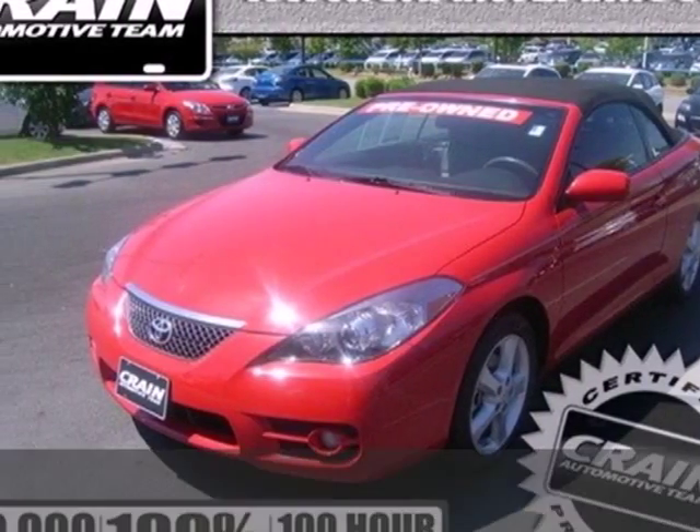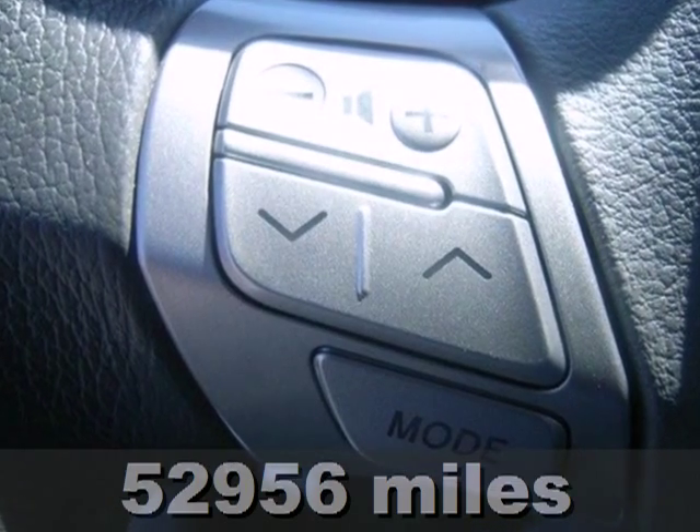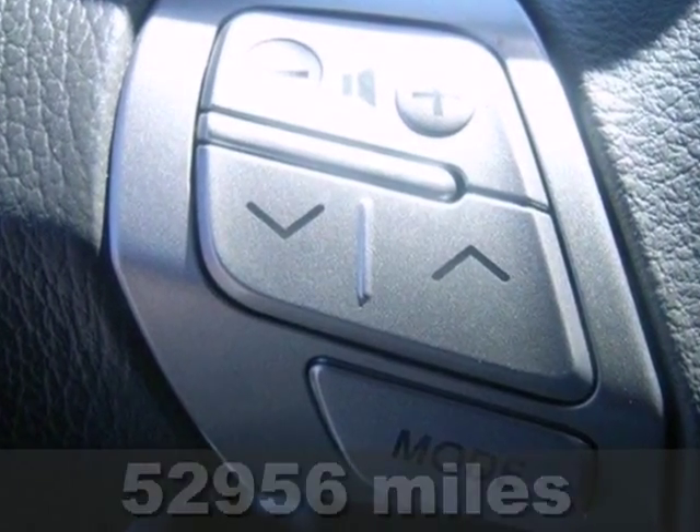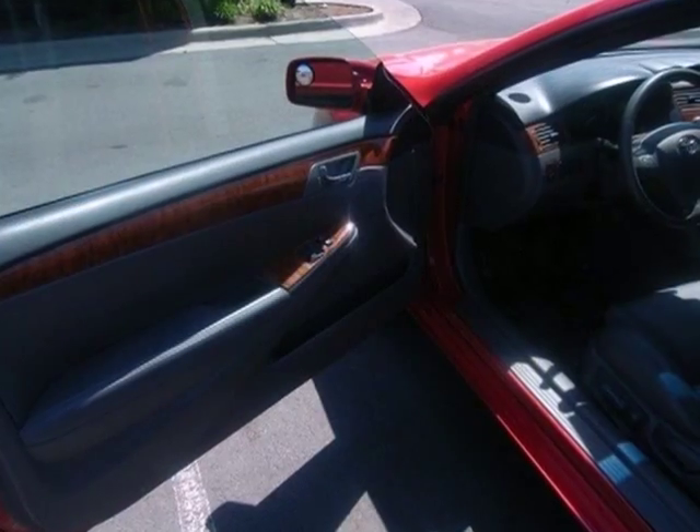Here's a 2008 Toyota Camry Solera. From its fully independent suspension system to its four wheel disc brakes, ABS and rack and pinion steering, this car is a fine example of Toyota engineering excellence.